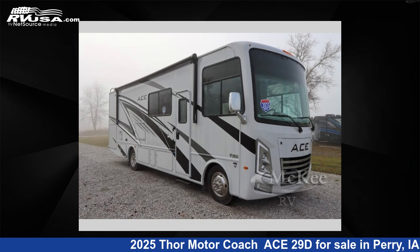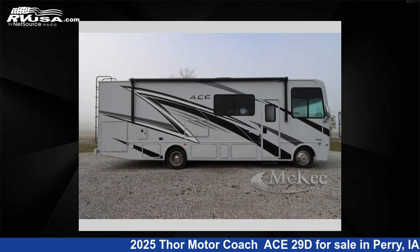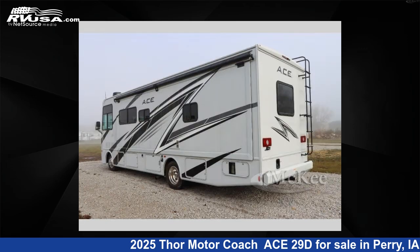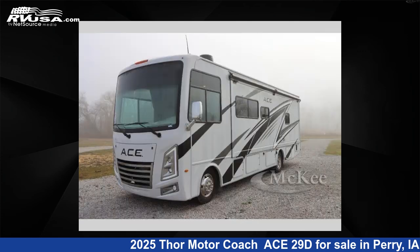This 2025 Thor Motor Coach Ace 29D is a Class A RV. It is located in Perry, Iowa, 50220, and is offered for sale by McKee RV. Click the link in the video description to visit RVUSA.com and see more photos as well as the current price.